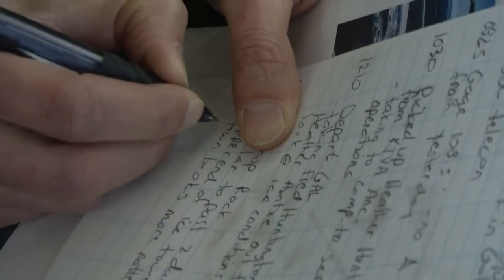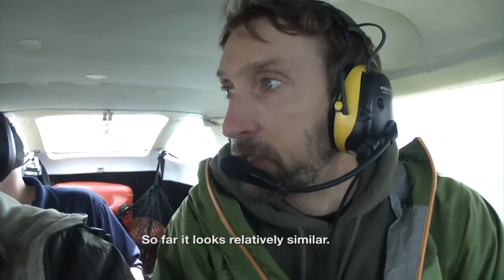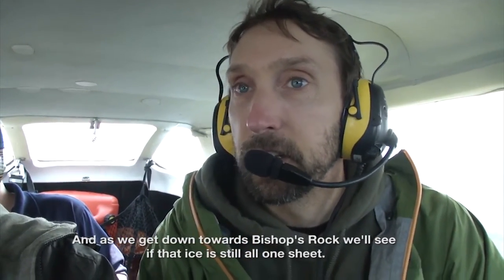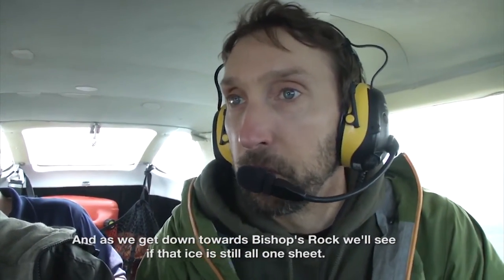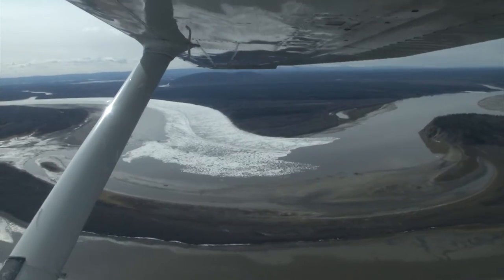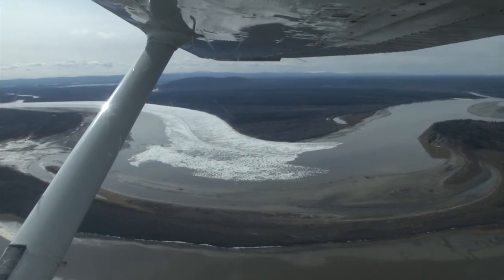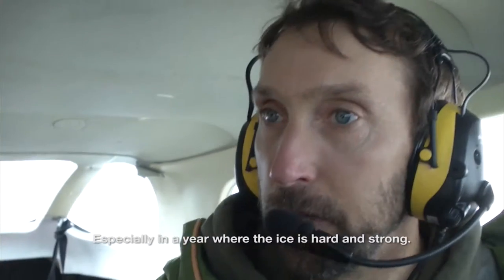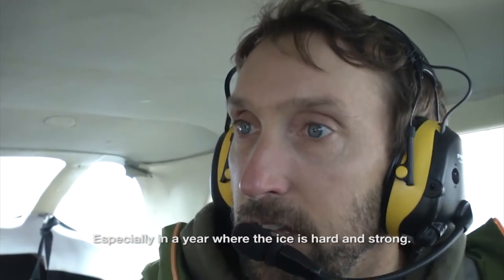Fred flew up with National Weather Service hydrologist Ed Plumb to get a better look at the conditions. So far it looks relatively similar, and as we get down towards Bishop's Rock we'll see if that ice is still all one sheet — hopefully it's started to kind of buckle. Bishop's Rock is an almost 180-degree bend in the river, and it's hard for the sheets of ice to get around that, especially in a year when the ice is really hard and strong.